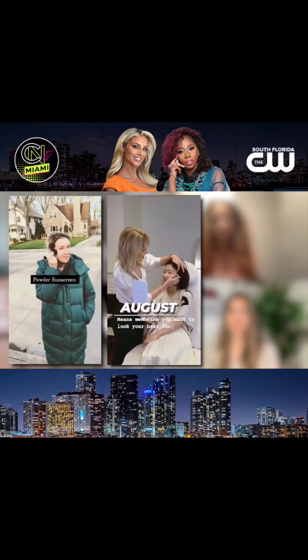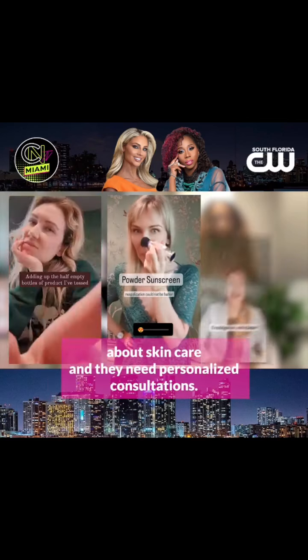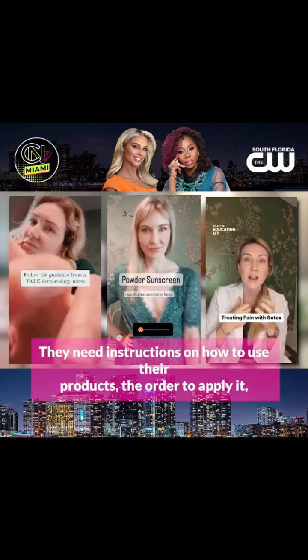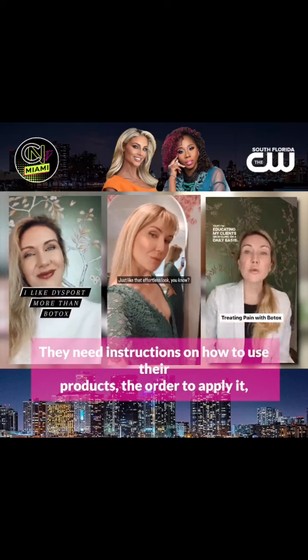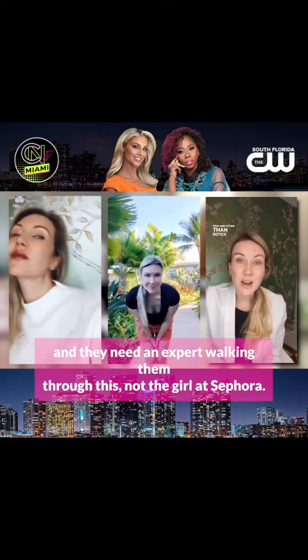I connect with clients across North America, because people have confusion about skincare and they need personalized consultations. They need instructions on how to use their products, the order to apply them. And they need an expert walking them through this — not the girl at Sephora.